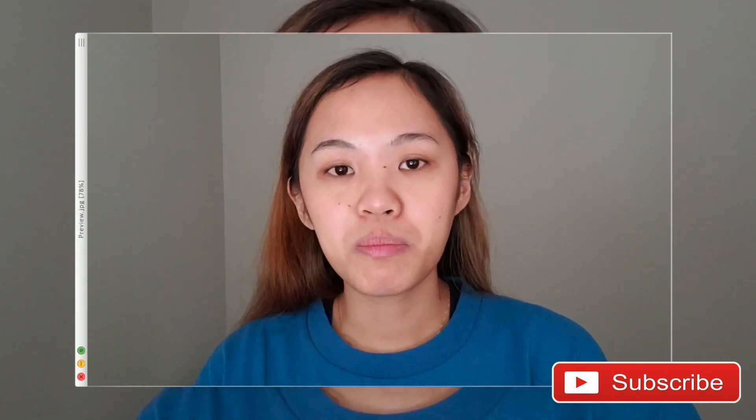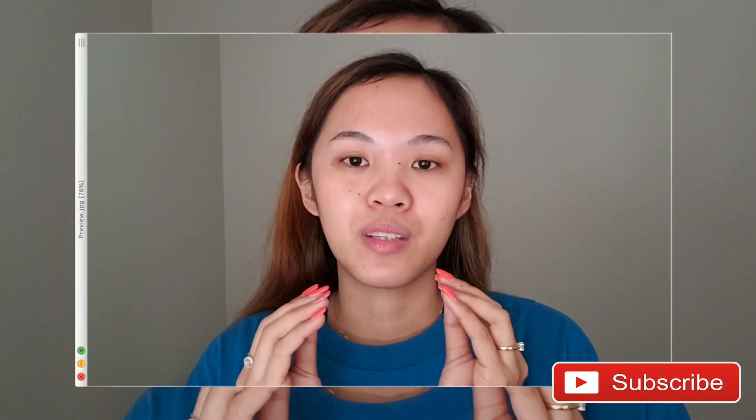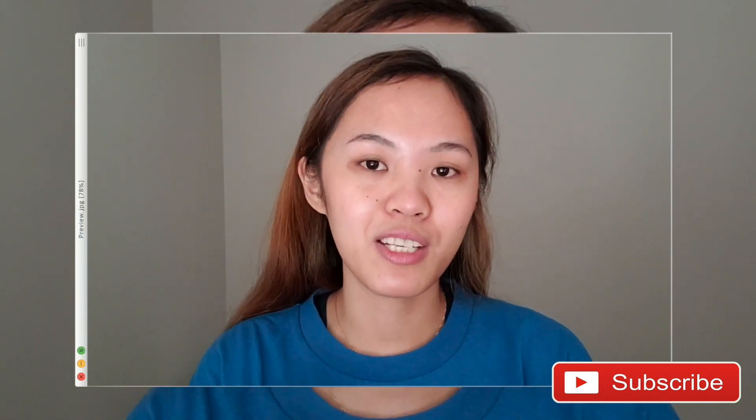I was lucky to be granted a multiple entry visa good for one year, which is amazing. When you apply, you don't ask for a specific visa length — it's the embassy that decides what visa to grant you. After that, I flew to Australia. And now I'm just waiting for the result of my permanent visa application with the same agent.